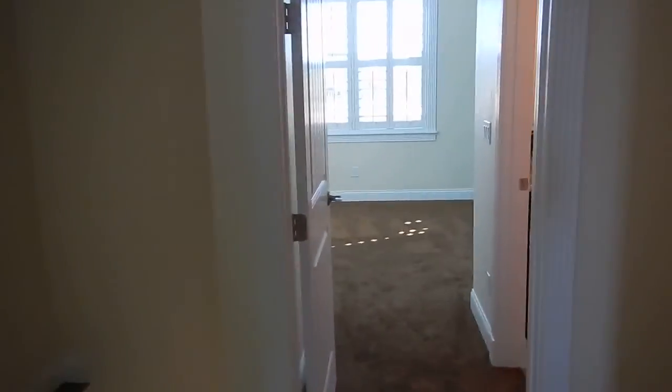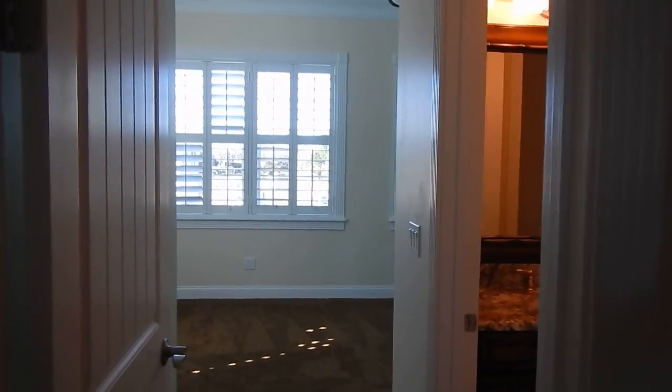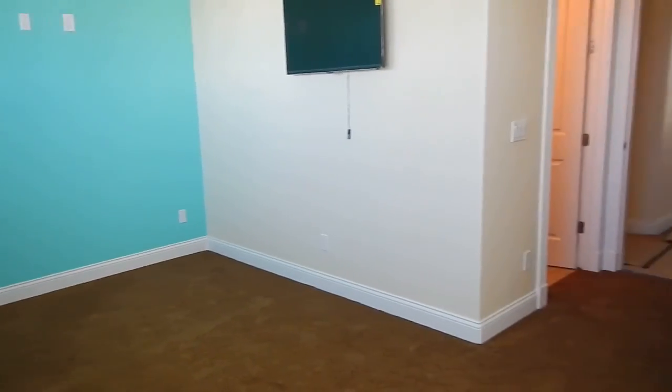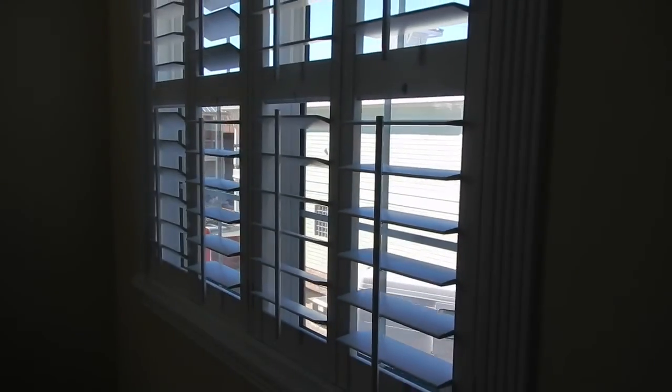Now upstairs we have carpet, so I'll take my shoes off — but it's worth it. Here's one of the bedrooms, real pretty. I like how they carried the paint theme all the way through. They're going to do a closet with different levels for hanging clothes.